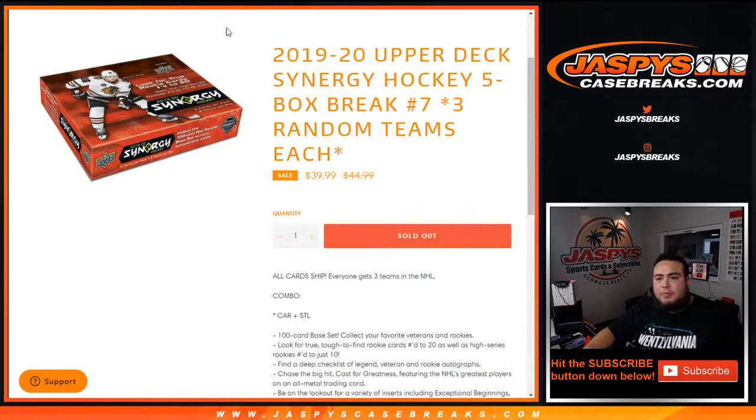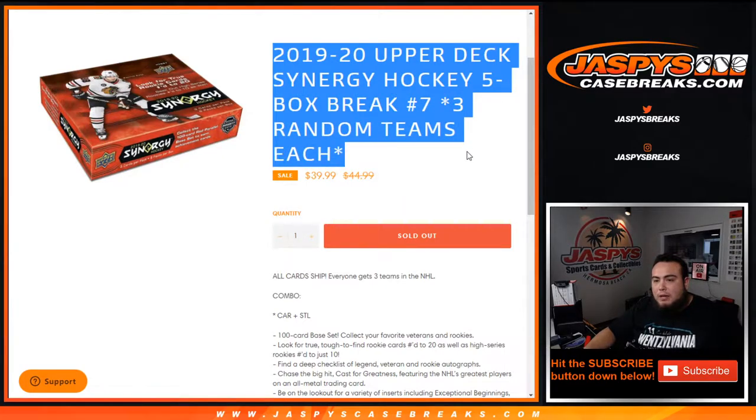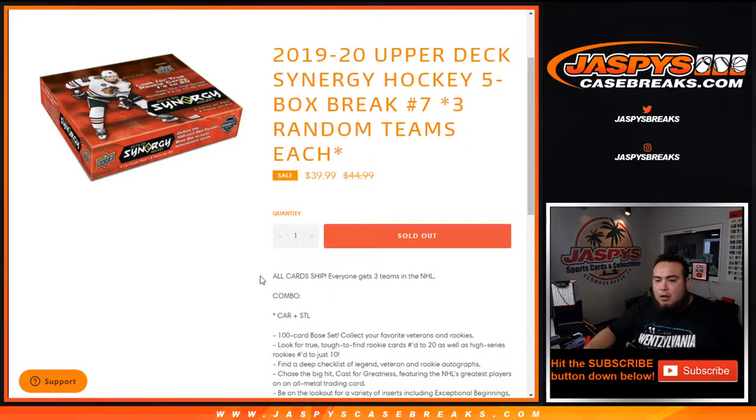What's up everybody, Jason for jazpyscasebreaks.com. 19-20 Upper Deck Synergy Hockey five-box break, three random teams each. Number seven just sold out member — all cards ship, everybody gets three teams NHL, one combo team Carolina/St. Louis. So good luck.